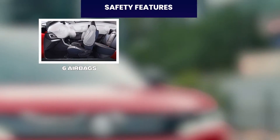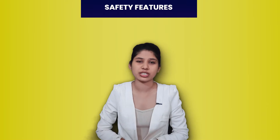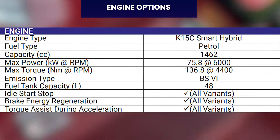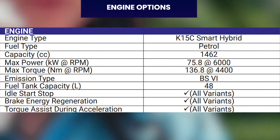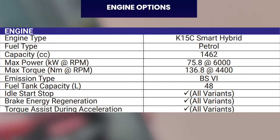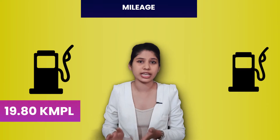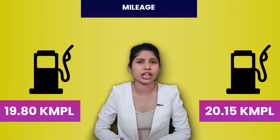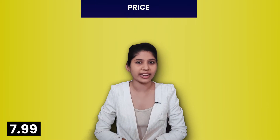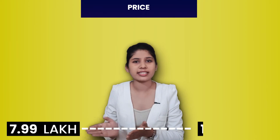In safety, you have six airbags, hill assist, ESP, ISOFIX, and reverse parking sensors. In engine options, you have a K15C 1.5L Smart Hybrid petrol engine, which gives 76 BHP power and 137 NM torque. The ARAI mileage ranges from 19.80 km per litre to 20.15 km per litre, depending on your transmission option. Breza's price starts at Rs. 7.99 lakh and goes up to Rs. 13.96 lakh, ex-showroom.